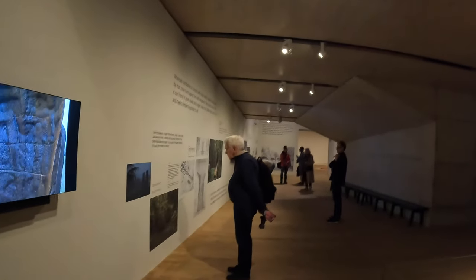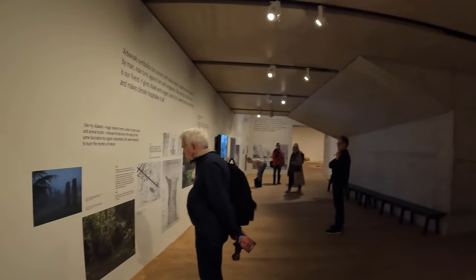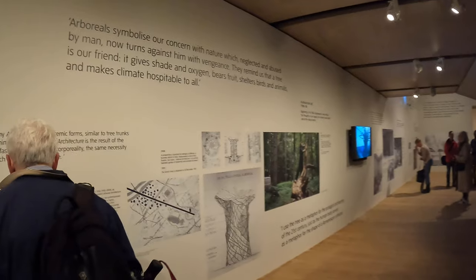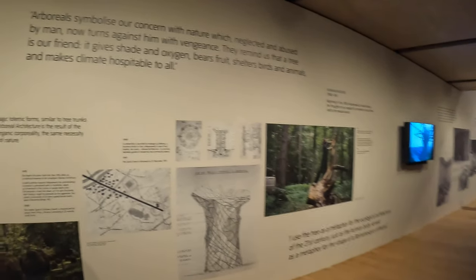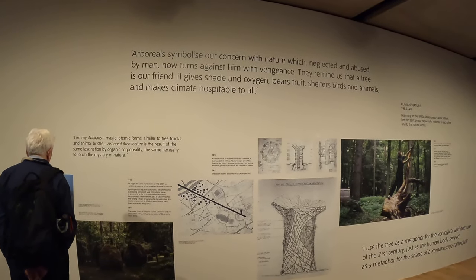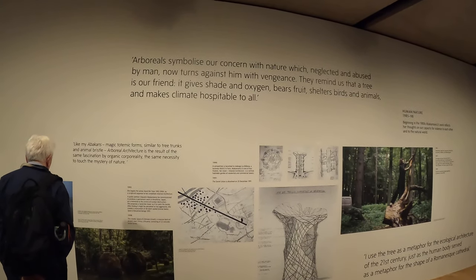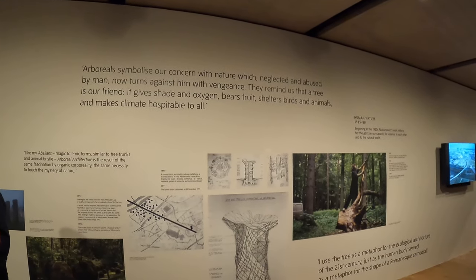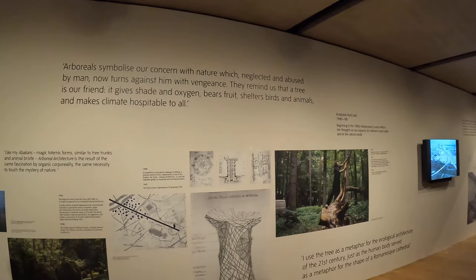I'm actually going to go home and do some paintings that try and push you into a transcendental state, which is what I've always wanted to do. 'Arboreals symbolize our concern with nature, which neglected and abused by man, now turns against him with vengeance. They remind us that a tree is our friend — it gives shade and oxygen, bears fruit, shelters birds and animals, and makes climate hospitable to all.'